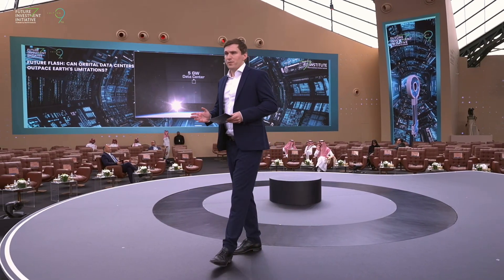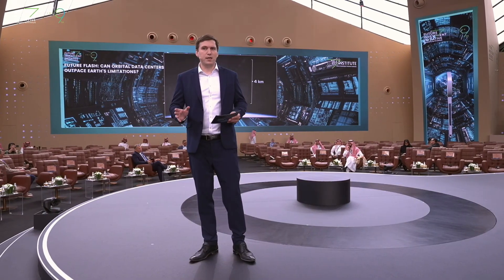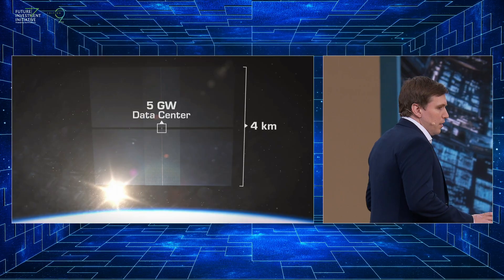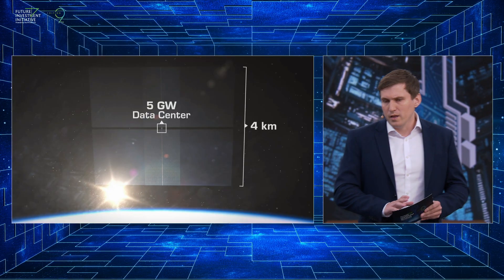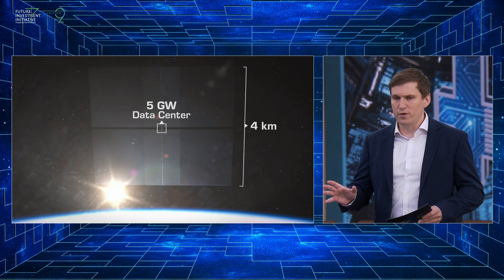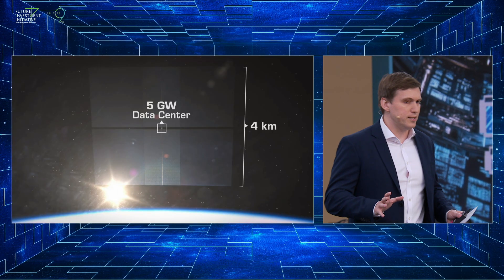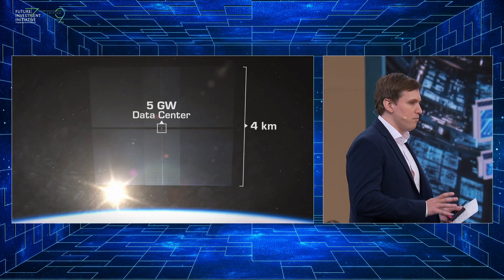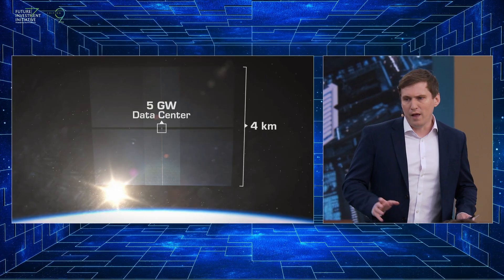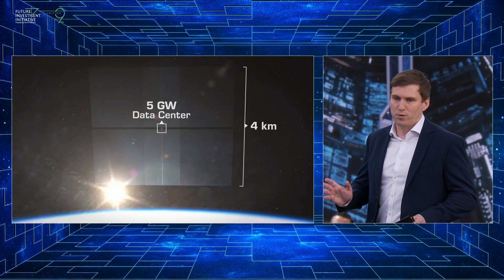How is this possible? It will be possible with the new launch vehicles coming online, in particular the Starship launch vehicle that SpaceX is currently building. Starship is expected to lower the cost of launch by between 10 and 100x. But what's really impressive is it will increase the capacity — the amount of tons per year that we can get to space — by 1,000x or more. The reason that's possible is because it is the first ever fully reusable spacecraft.